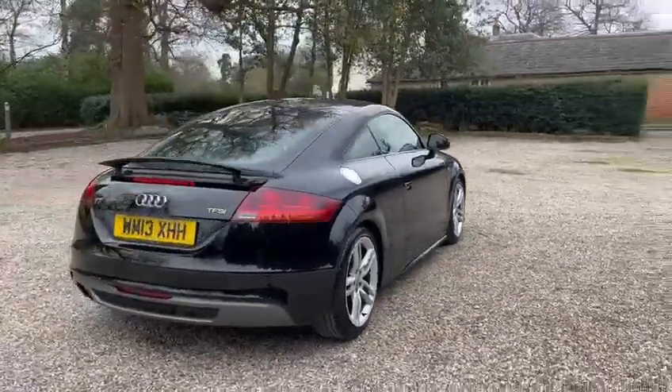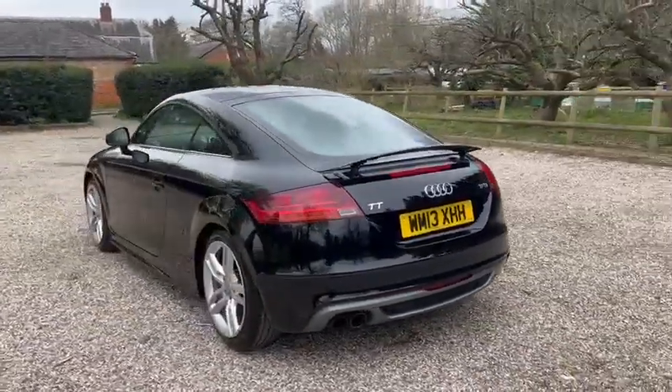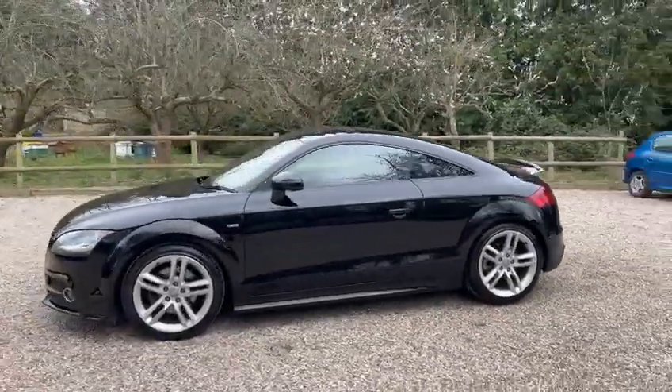We've got warranty, low miles of just 56,000, and we've got main dealer service history. We've also got upgraded 18-inch alloy wheels and an electric rear spoiler.